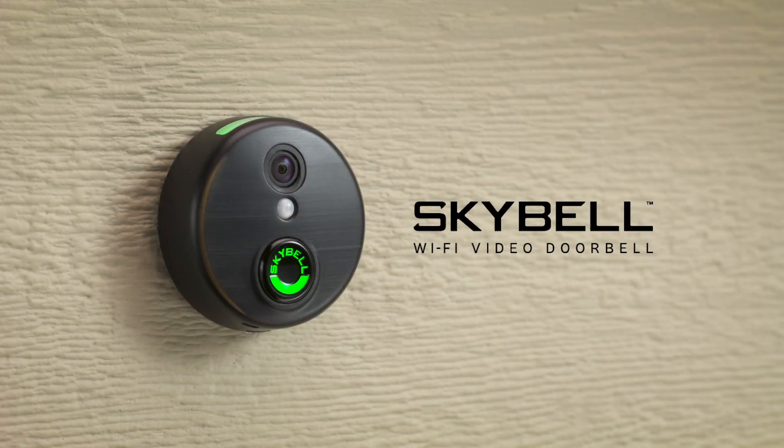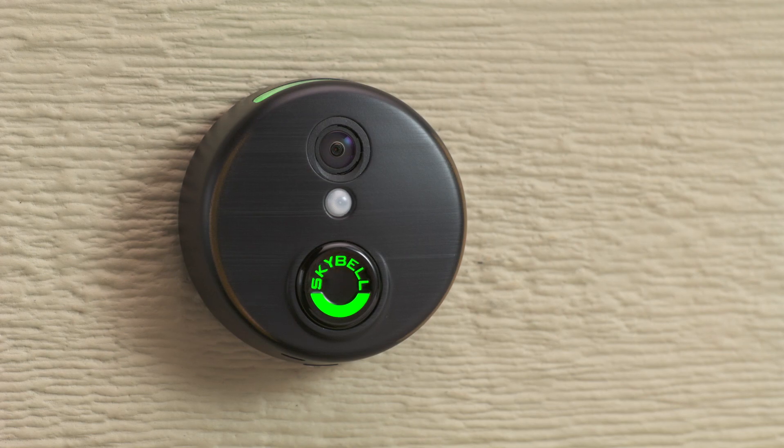SkyBell is a video doorbell that allows you to answer your door from a smartphone, whether you're at home, at work, or on the go.